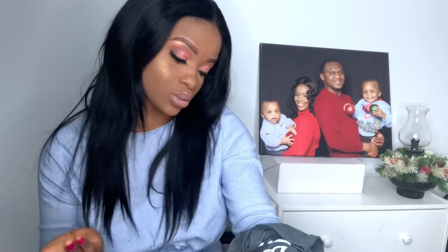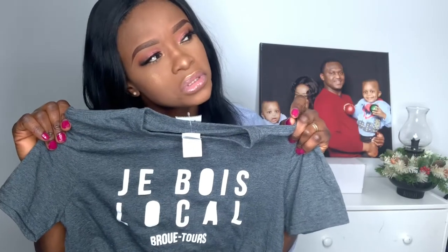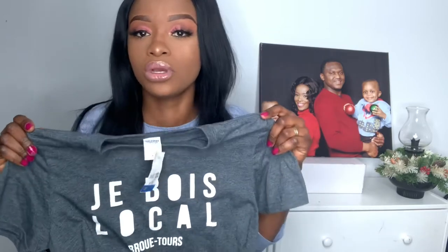The next thing I got is this t-shirt. It's just a simple t-shirt. I don't even know what they wrote on it — it says 'Local Je Boys,' I think it's a mix of French and English — 'je' means 'I' in French. I got this shirt for $1.99. It's just a simple cut t-shirt. You can pair it with your pants and sneakers, tuck it in, put on your hat, and you're good to go.